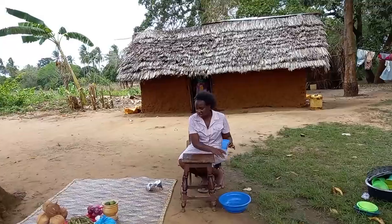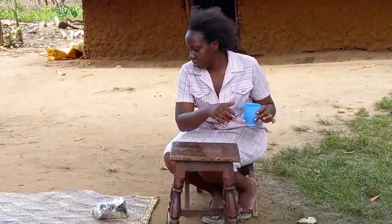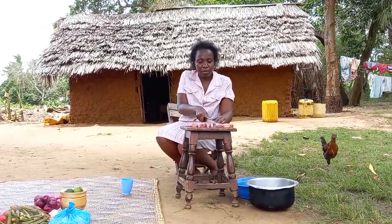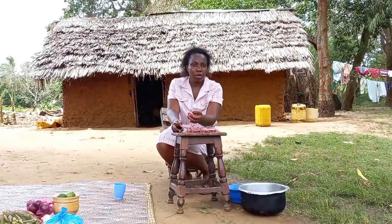Hello family, welcome to my channel. Miss Dosha here — today we are going to cook the most popular traditional food in coastal Africa, Kenya. Let's get into it.